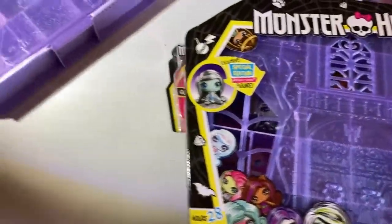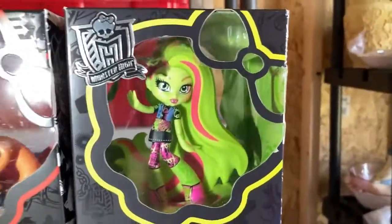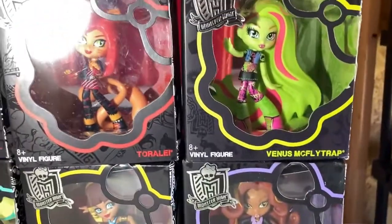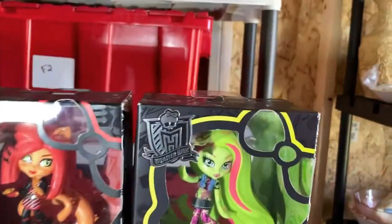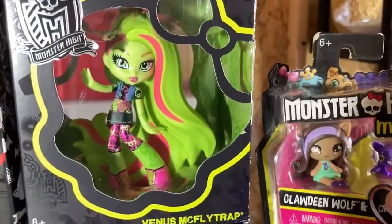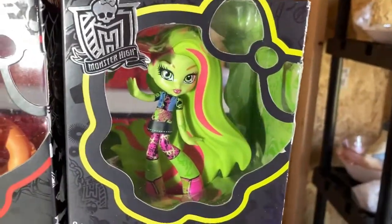And now we're gonna change again. Now we have vinyls. Let me put one up beside it so you can kind of see the difference. See, these are the minis and they are mini, and then the vinyls. The vinyls are kind of cool, too.